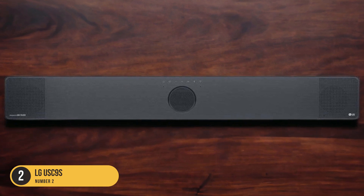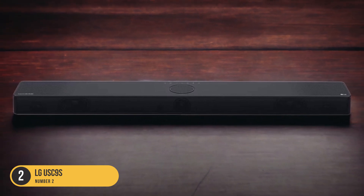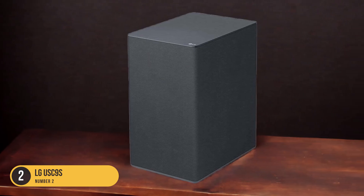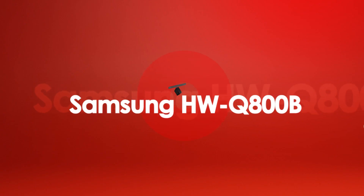Furthermore, the USC9S comes with a dedicated remote control that allows for easy navigation and control of the soundbar's settings. This ensures a hassle-free user experience, allowing you to adjust the volume, select different sound modes, and control other settings with ease.